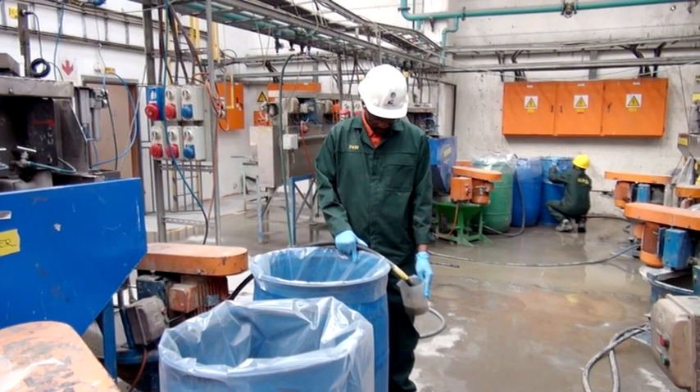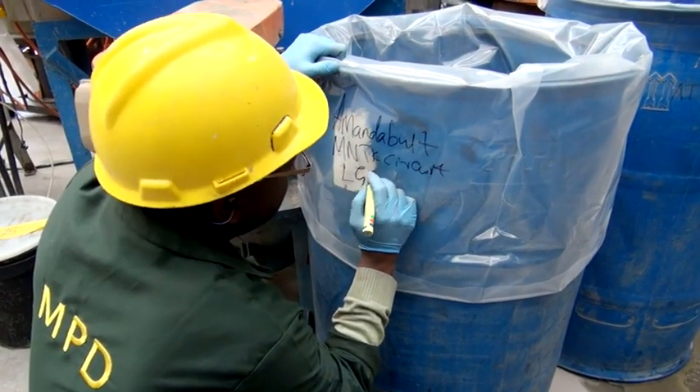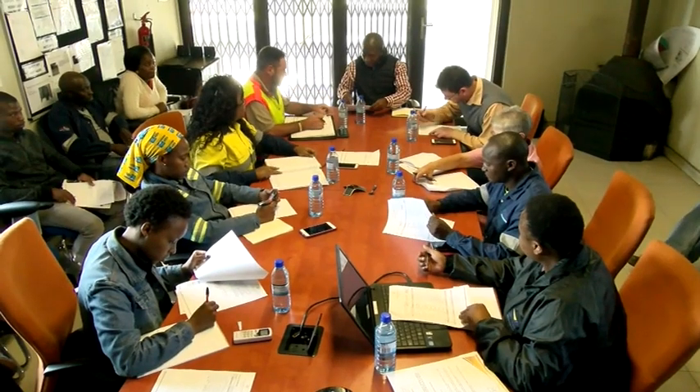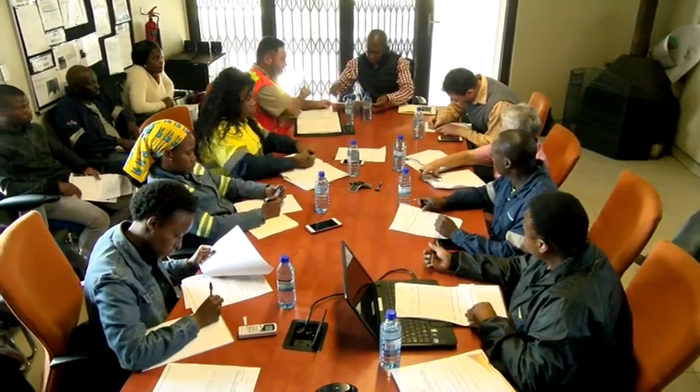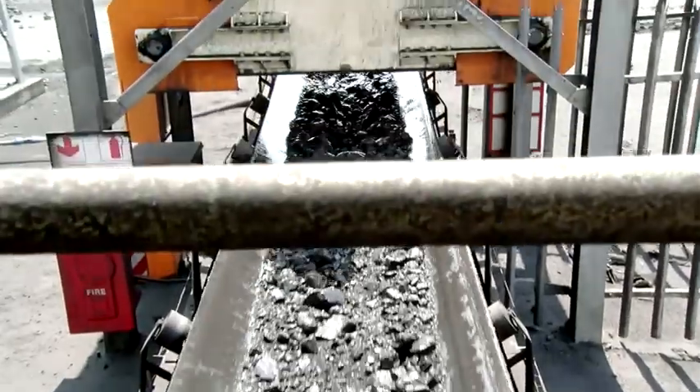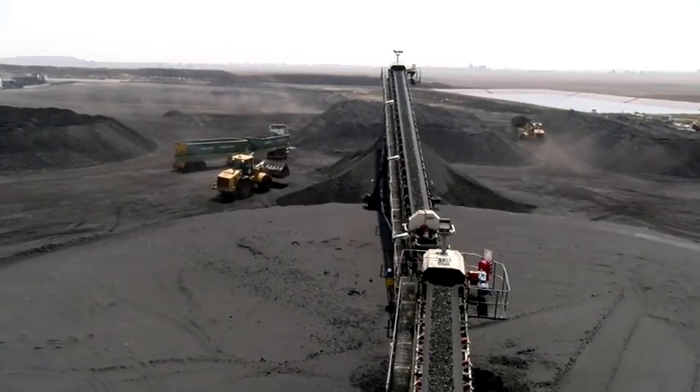Sorting processed minerals for packaging, shipping or further processing is also one of their tasks. Mineral processing machine operators are conventional and realistic individuals, who can take instruction and follow procedure well. They also have a mechanical aptitude.